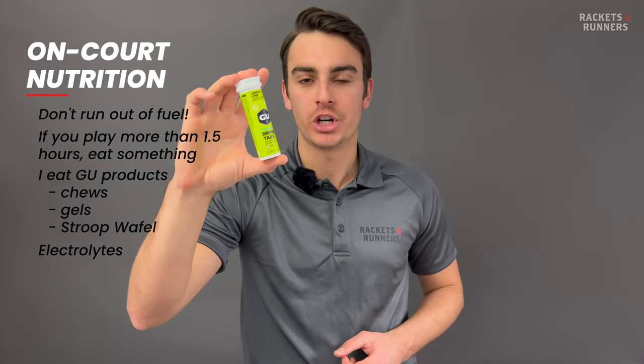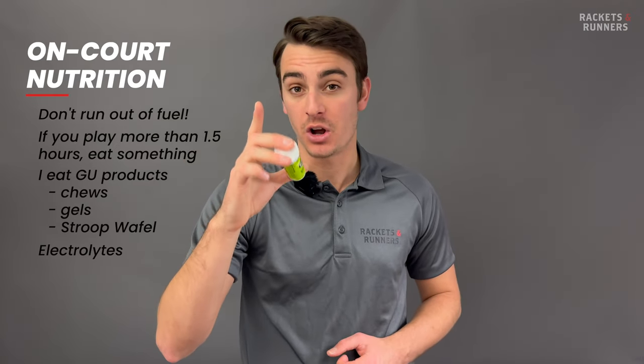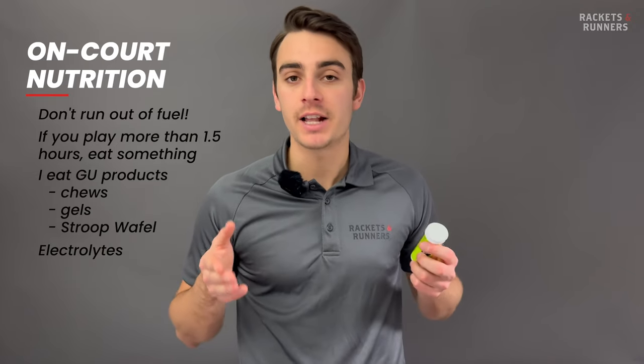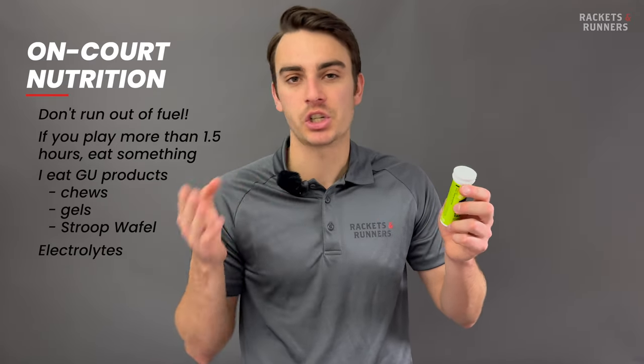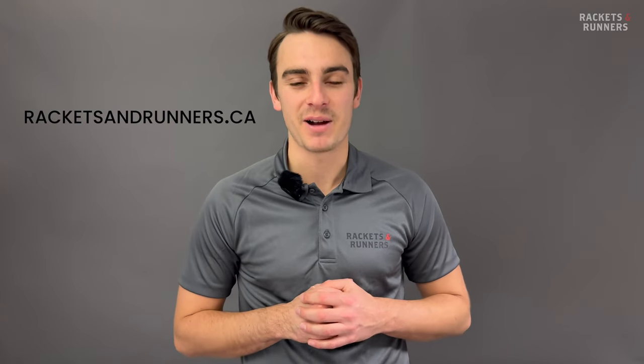GU also has electrolyte tablets, which help replenish your salt stores — very important, especially during summer months when it's hot and you're sweating a lot. All that salt leaving your body makes you more likely to cramp, which electrolyte tablets will help to stop. That's pretty much all I carry in my bag. You should also bring a water bottle, your wallet, keys, and phone, although I don't think I need to remind you of those. Thank you so much for watching. We do have all this gear at the store, so stop by if you want to check it out, or visit us online at racketsandrunners.ca.